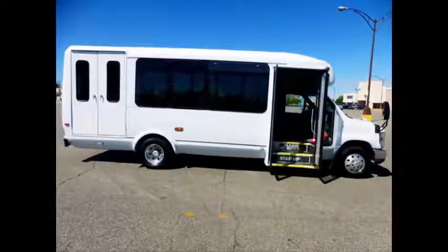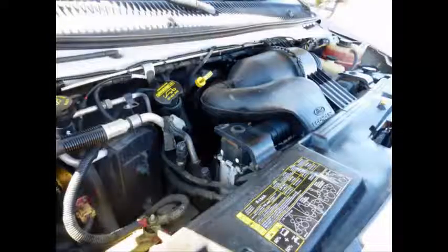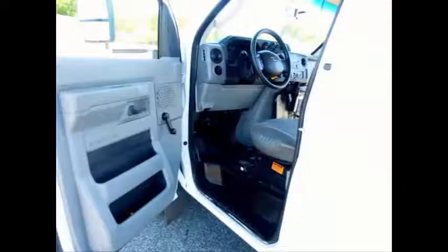The bus features an electric passenger door and Braun Vista Electronic Wheelchair Lift. It has a 6.8L V10 Triton gas engine and 5-speed automatic transmission with overdrive. The rugged and dependable engine is known for its power and reliability and delivers superb performance in any driving condition. Anti-lock brakes are included, and all mechanical functions are in excellent working condition with all fluids checked and changed as needed.